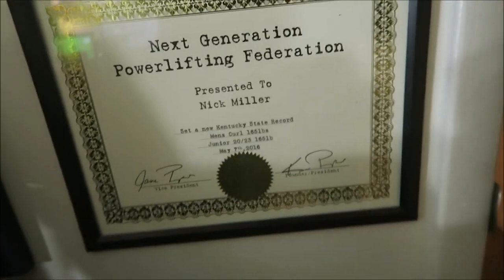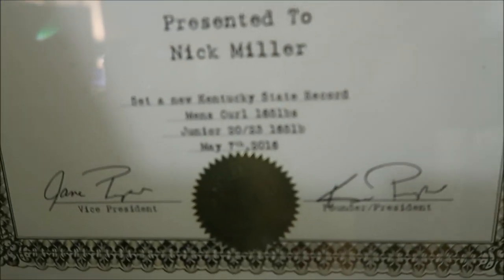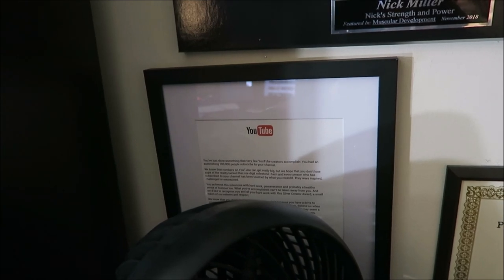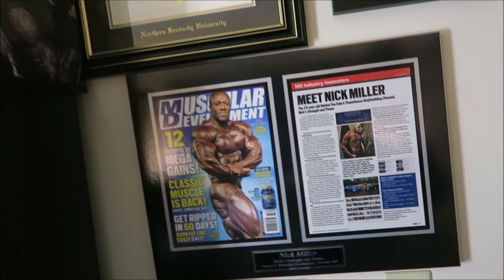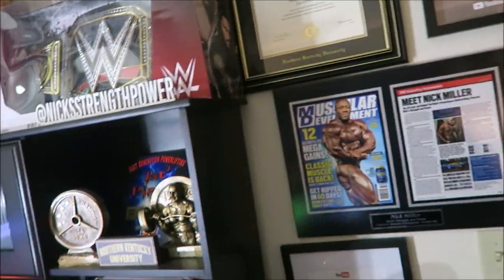Down here I have my best powerlifting strict curl record — 165 pounds at 165 pounds body weight, so I essentially strict curled my body weight up against the wall. Over here, behind this fan, I've got the letter from YouTube framed. They send you a letter from the CEO of YouTube when you hit a hundred thousand subscribers, and it basically describes all the things comparable to a hundred thousand, like the sizes of cities and stuff like that. So I got that framed as well.